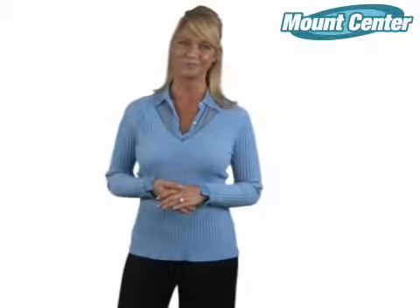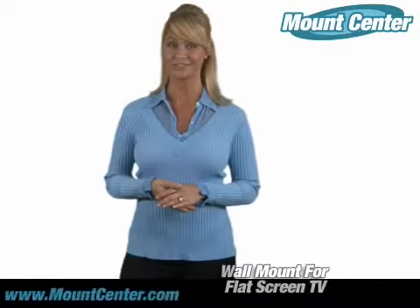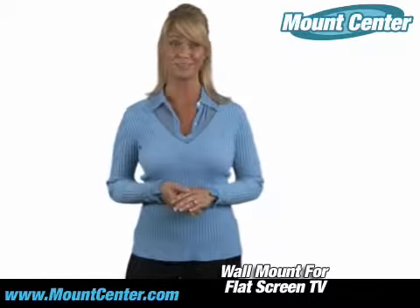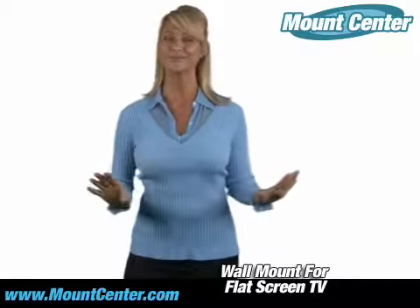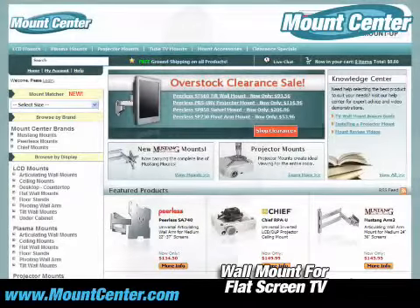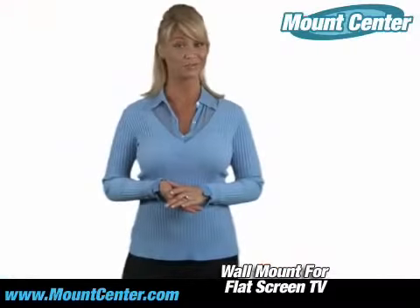Thanks for clicking onto our video. I bet you have a flat screen on your hands and you're tired of it sitting on your table. Well the time is now to get that off the table and out of the way. At Mount Center, we can help you look like the hero to your boss or the champ to your friends.